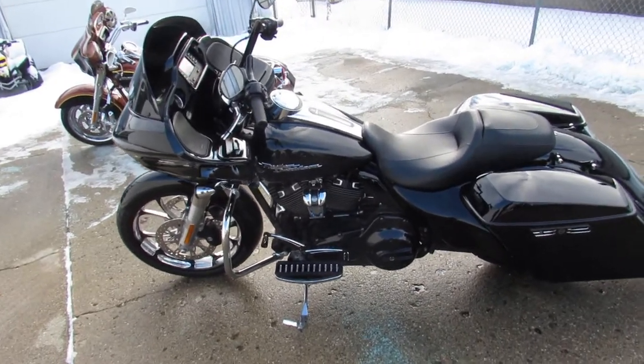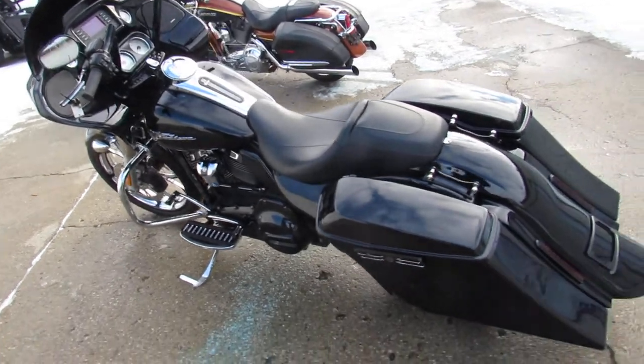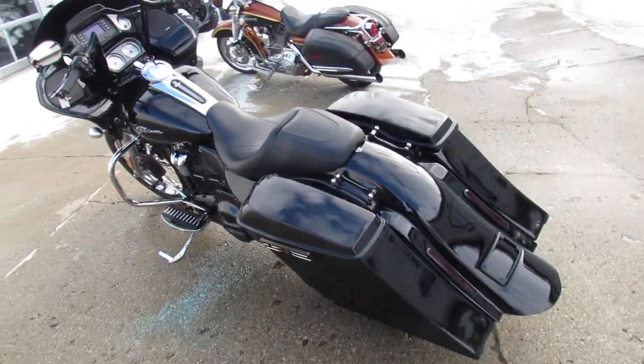Hey guys, ApprovalPowersports.com here doing a video on another Road Glide. Check this one out — this one is done right. 2015 Road Glide Custom.